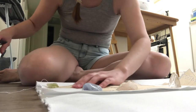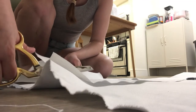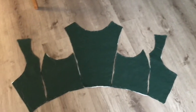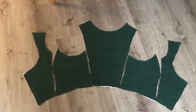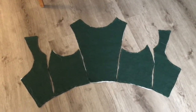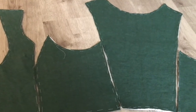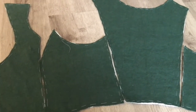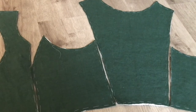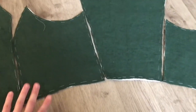I then cut the bodice pieces out of the coteal and flatlined the green linen and the coteal together. Flatlining always takes longer than I think it will, but I prefer to do it by hand especially when working with a fabric that tends to shift and warp like linen. I always try to lay out my pieces so I know what goes where and don't accidentally sew the wrong side together. The pattern says to put pieces together, sew the shoulder seam, then do some bias binding — which did not make sense to me — so I'm just going to sew the pieces together my way.